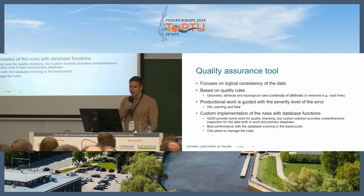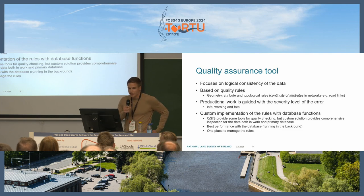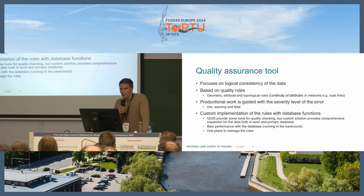QGIS does provide some tools for quality checking, but we created a custom solution to provide more comprehensive inspection for data in both the work and primary databases. It has better performance with the database, runs in the background — meaning the operator doesn't have to run their own quality checks — and there is only one place to manage the rules.